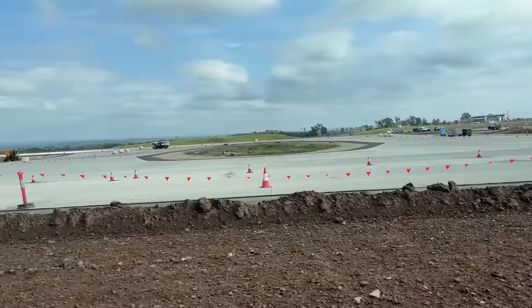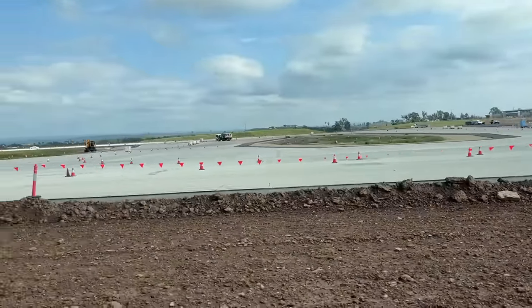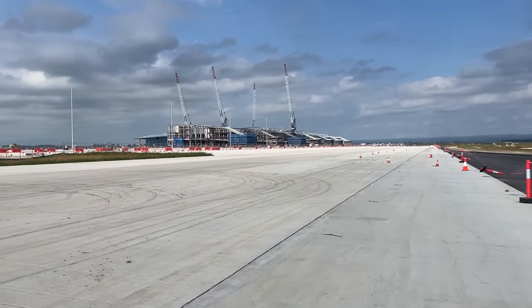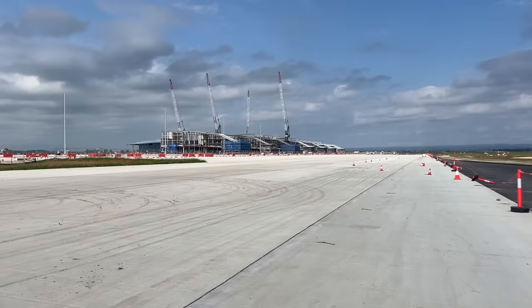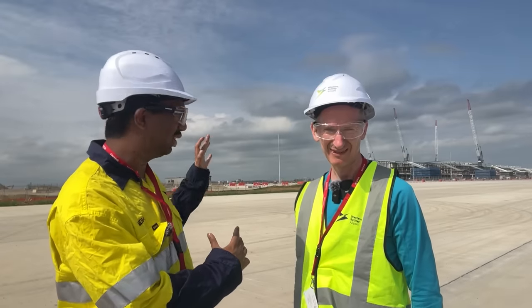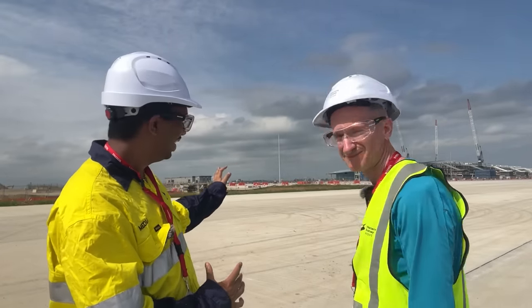Now time to get back in the bus and head down to the taxiway. This is what planes use to get from the terminal to the runway and vice versa. Now we're on the taxiway — look at that. That's pretty cool. There's going to be planes here — it's getting closer and closer. It's just beautiful.